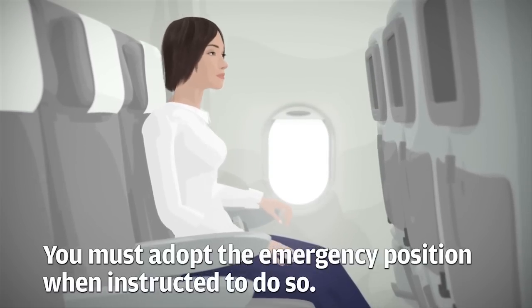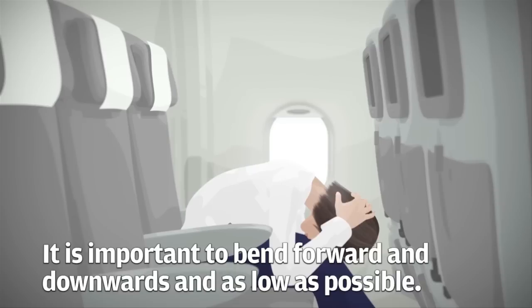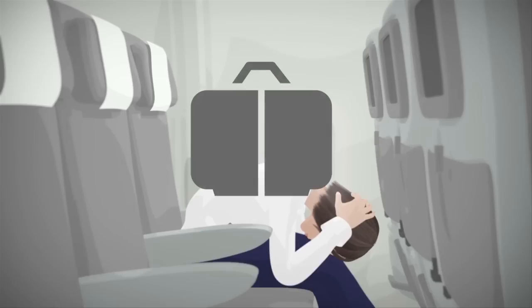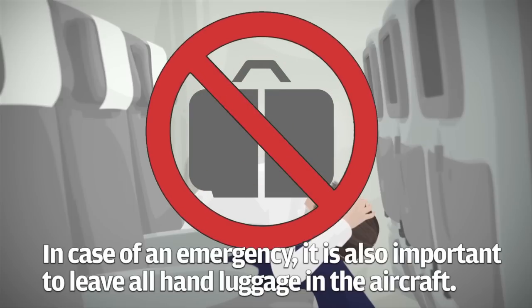You must adopt the emergency position when instructed to do so. It is important to bend forward and downwards and as low as possible. In case of an emergency it is also important to leave all hand luggage in the aircraft.